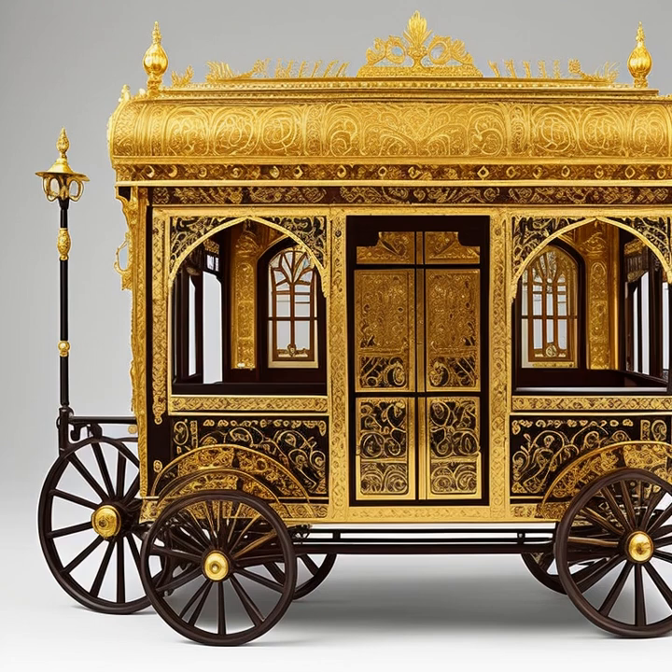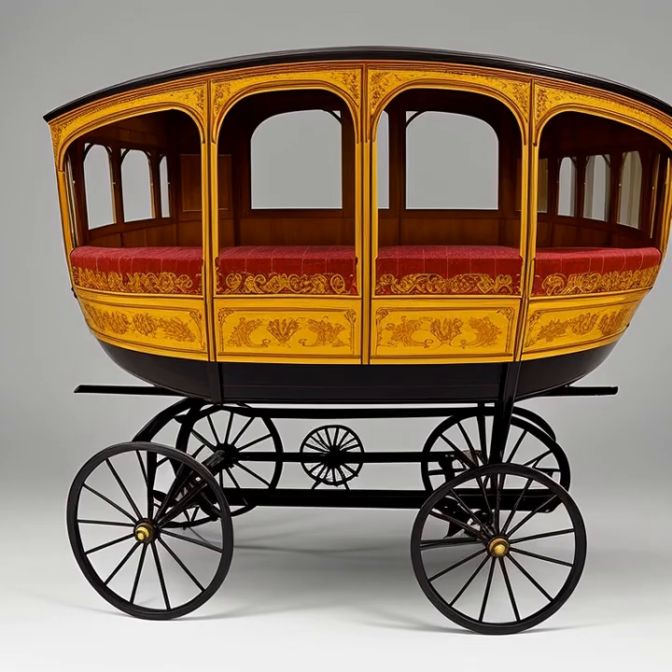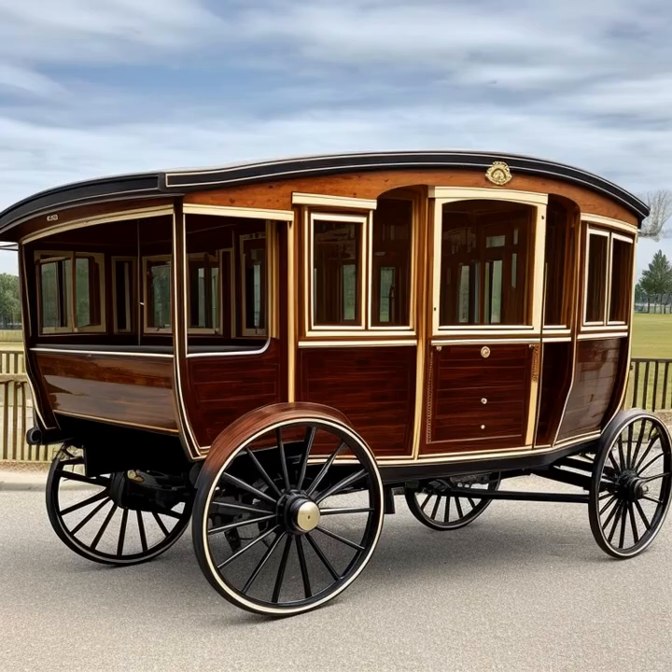This provided a more comfortable ride for passengers, especially over rough terrain. During the Renaissance, ornate carriages were often used by royalty and nobility, showcasing elaborate designs and luxurious materials such as silk, velvet, and gold leaf.